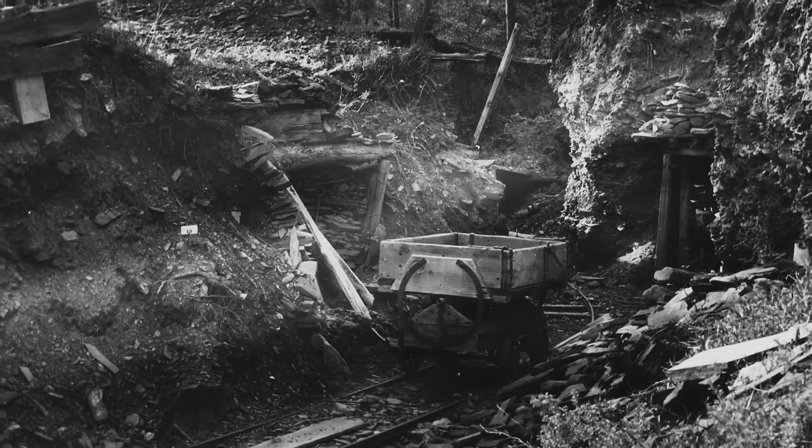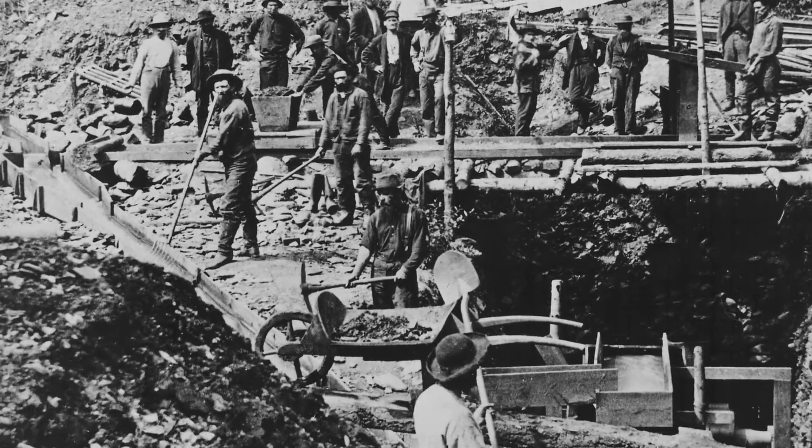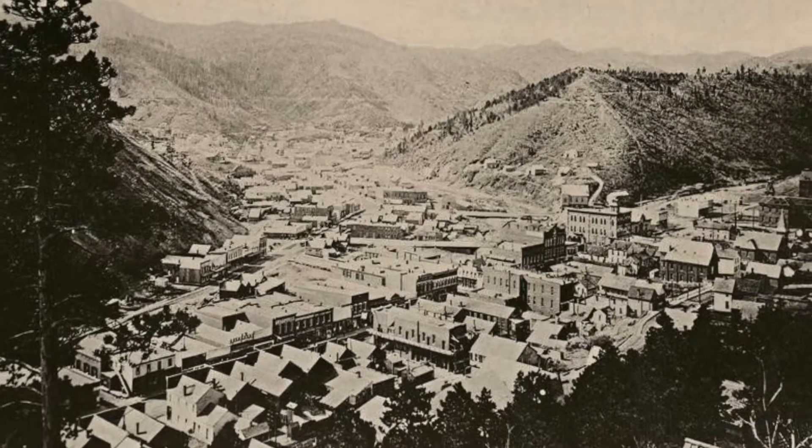This was also a major gold mining region. Gold is what attracted many people to the Black Hills, and this is why historic Deadwood exists.